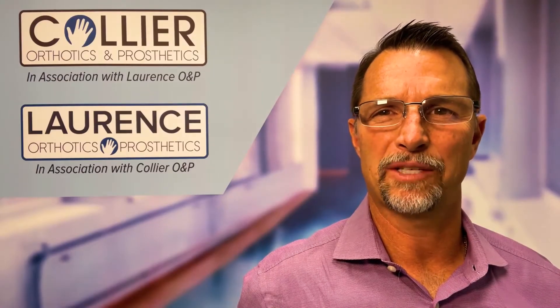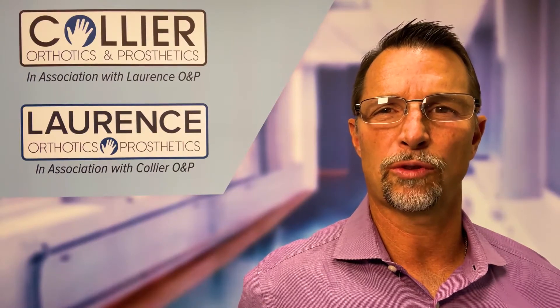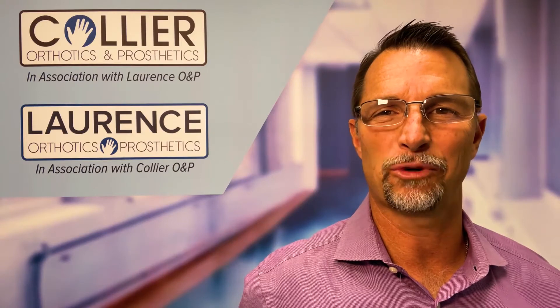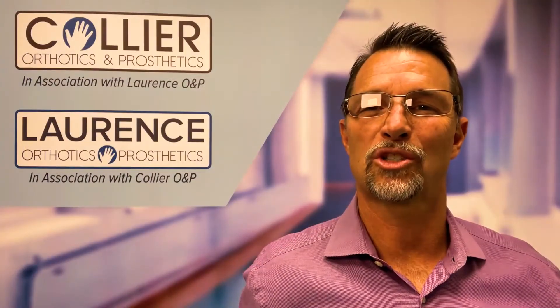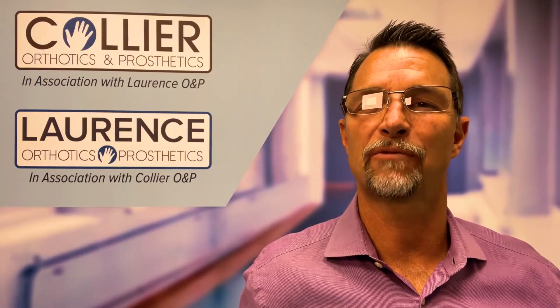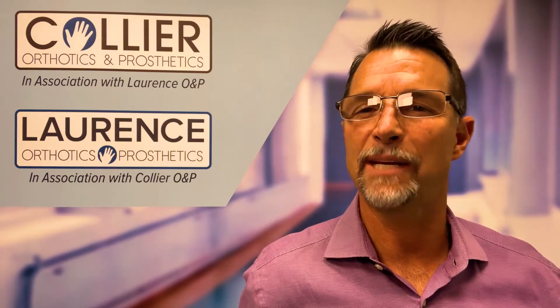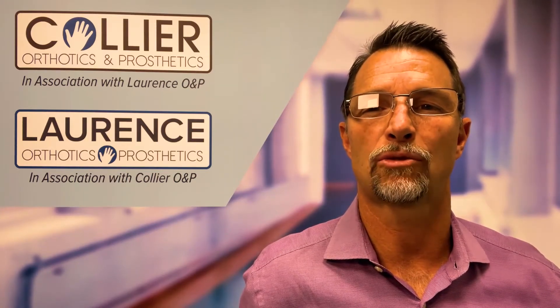Hello, my name is Michael Todd, managing partner of Collier and Lawrence Orthotics and Prosthetics. We've been servicing Northern California since 1946. Today we're going to touch on scoliosis bracing and the brace of choice that produces amazing outcomes for the kiddos, with a 90% effective rate of avoiding surgery.